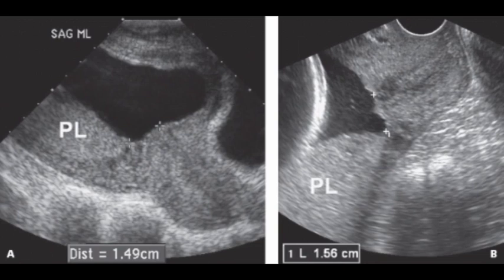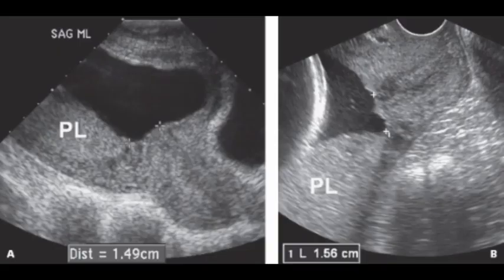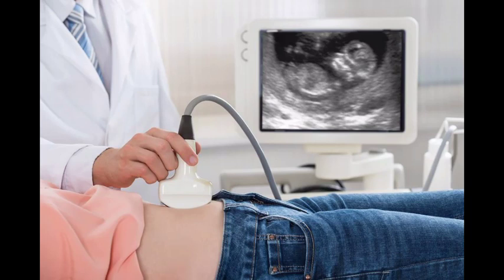The placenta migrates away from the internal os as the lower uterine segment develops, at a reported rate of 5.4 mm per week. Furthermore, over 98.4% of suspected low-lying placenta previas in the second trimester resolve prior to delivery at a mean gestational age of 26 weeks, with only 1.6% persisting at term. Ultrasound plays a critical role in placental localization, whether at the point-of-care setting or during screening examinations. A simple sonographic technique for placental localization has been described as part of a standardized six-step approach for the focused basic obstetric ultrasound examination.